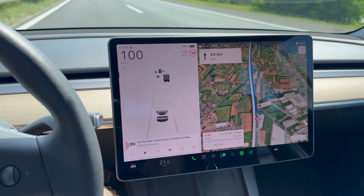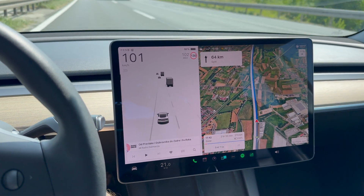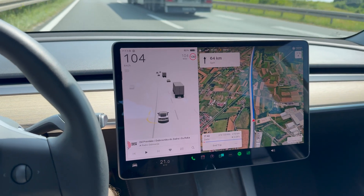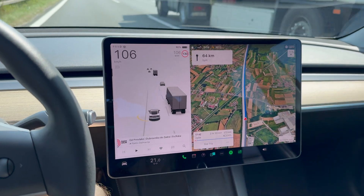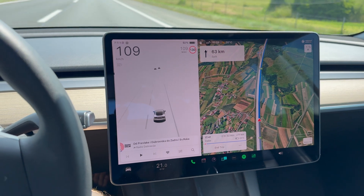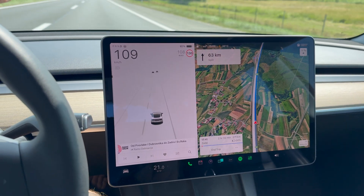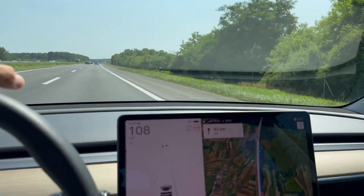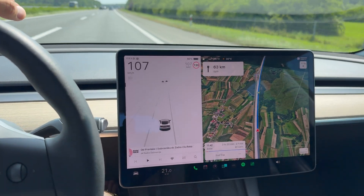So I just passed the toll — you can see the temperature is 30 degrees outside — and just dropped to 92%, continuing on. It is worth mentioning, I've switched to normal driving mode, so I'm not driving in chill. And today it's a little bit windy. I'm not sure if you can see on the tree branches, but we have a little bit of wind.